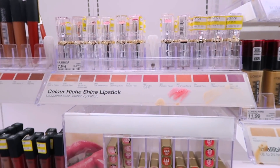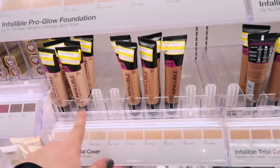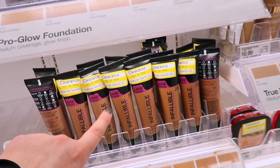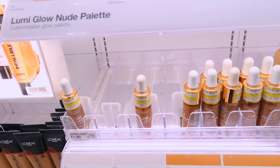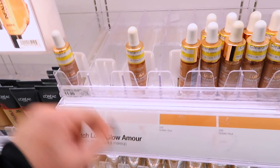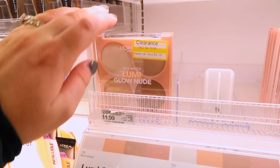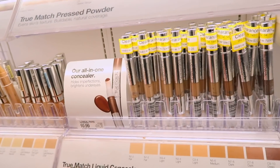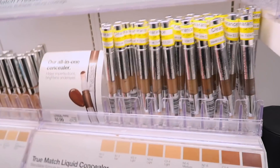They're also getting rid of the Infallible Total Cover Foundation — I feel like people really didn't like this one. They're all on clearance for $5.48, with some shades at $3.28 — probably older stock. All of the True Match Lumi Glow Amour products are on clearance at $5.98 each. The Lumi Glow Nude Palettes are $8.38 in two different colors. All the True Match Liquid Concealers are on sale now — some are $5.48 and some are $3.28.